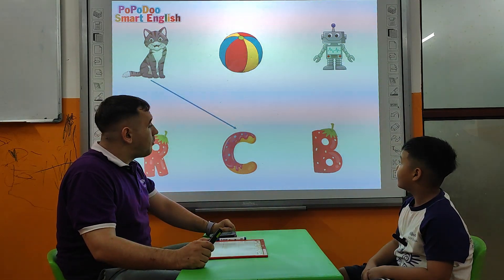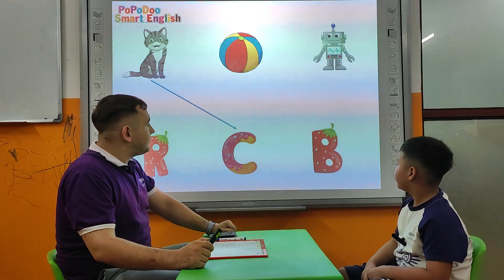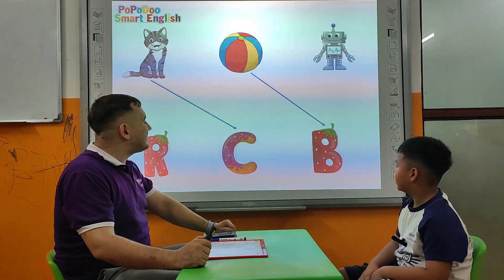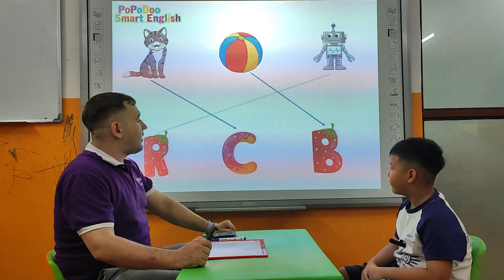Tell me, what is this? Moon. What letter? B. Nice. How about that one? Robot. Robot. What's the letter for robot? R. Very good.